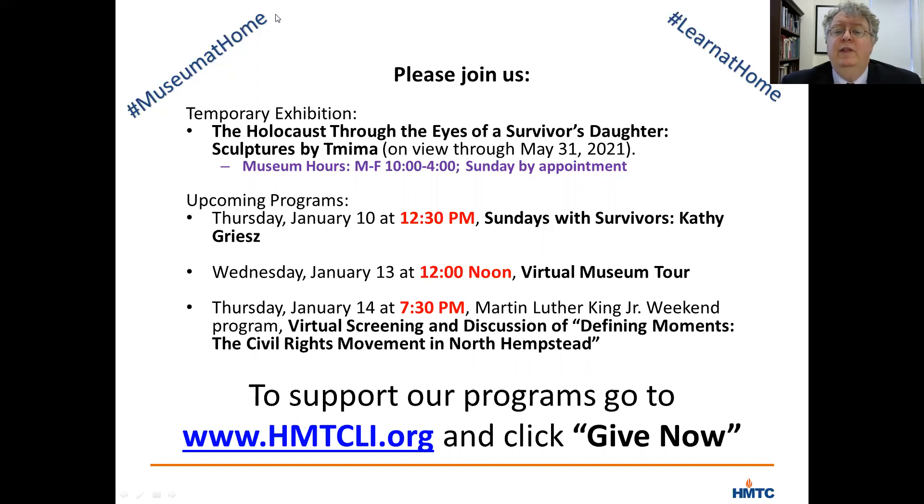Somebody asked whether they were rounded up in Le Grand Raffle of July of 1942. They apparently survived that. It was not until 1943 that Rosette's parents were rounded up.